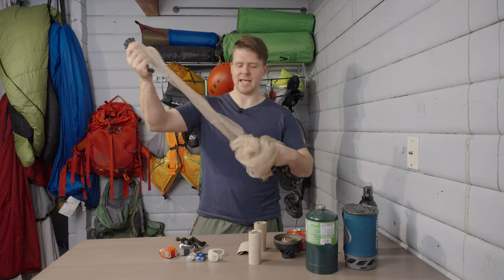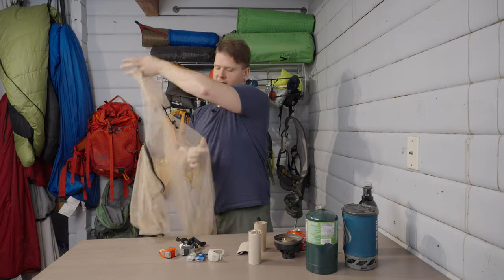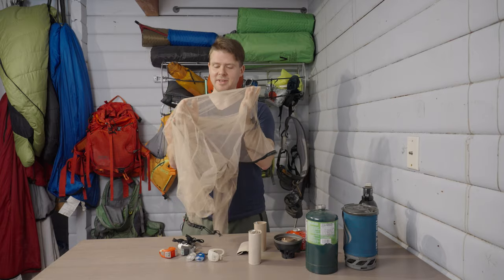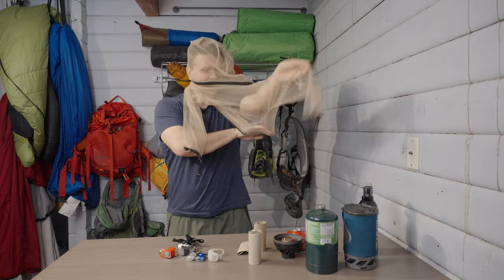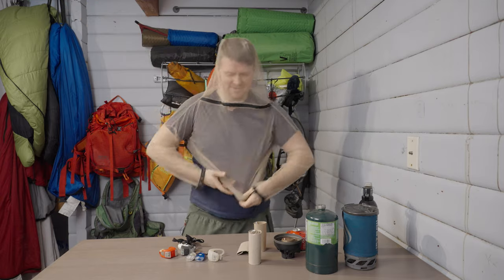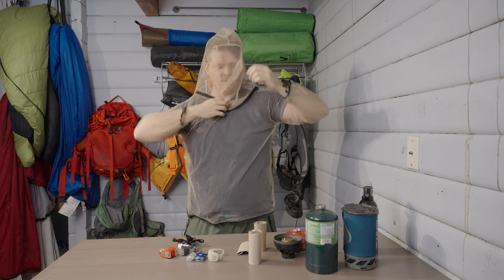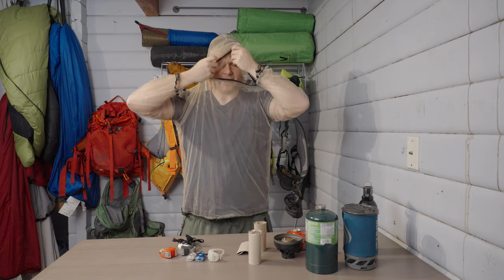The fifth frugal backpacking or hiking hack is to get one of these mosquito nets. You can see it's got the full deal — arms and everything. You're gonna look super cool wearing one of these in camp, let me tell you. But if you've ever been at camp and you're getting eaten alive, you don't care. This one has a hood so it can fit your whole jacket in here, and then there's a zipper down here so you can get your head out.